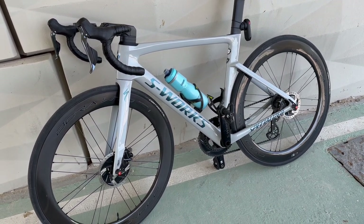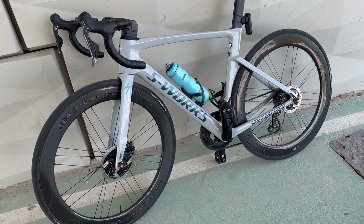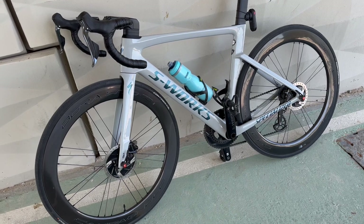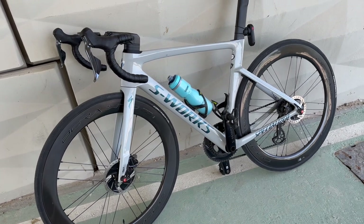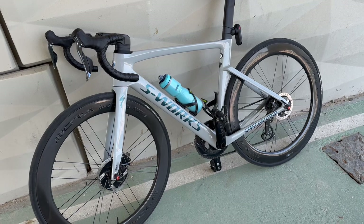I'm really enjoying them on the flat, but even on the climbs you can use them very well. As you know, the Specialized S-Works Venge is not a climbing bike, but it performs very well on climbing too — you just need strong legs.